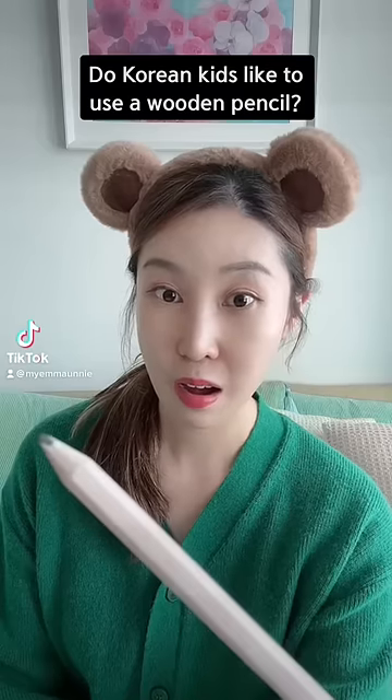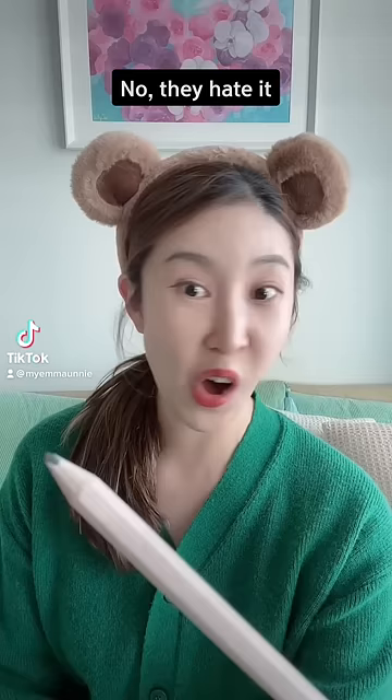Do Korean kids like to use a wooden pencil? No, they hate it. Then what do they use? They use 샤프.